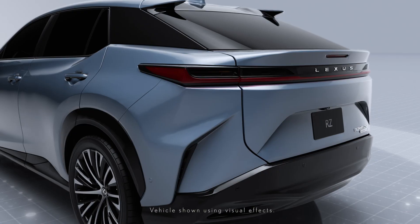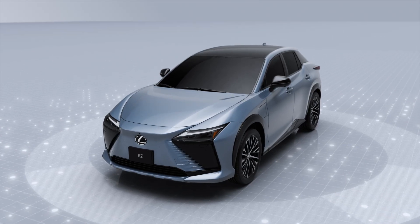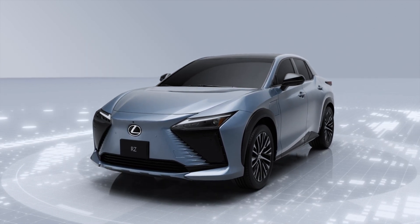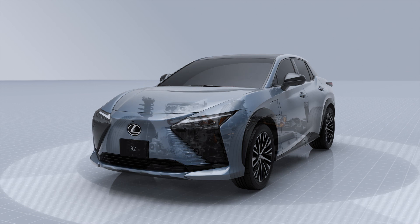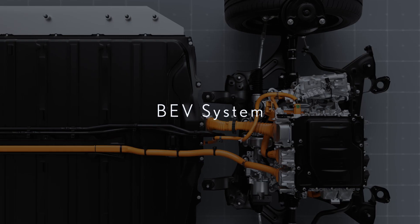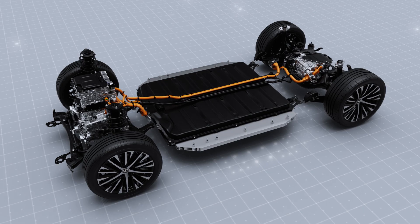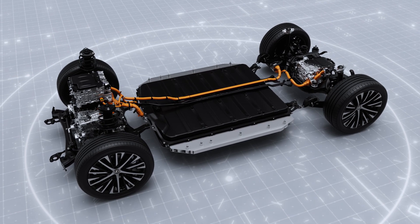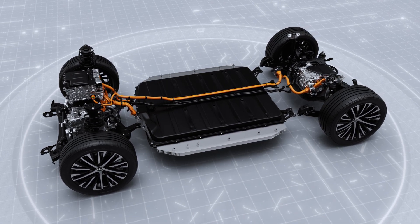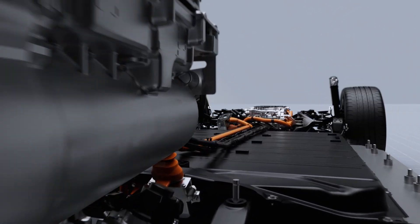The all-new Lexus RZ isn't just striking to look at and exhilarating to drive. It is forging a new path ahead for battery electric vehicles through exquisite engineering and innovative execution. The Lexus RZ utilizes state-of-the-art technologies in a dedicated BEV platform to deliver phenomenal performance with zero emissions.